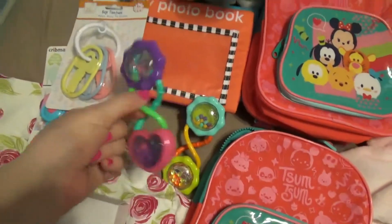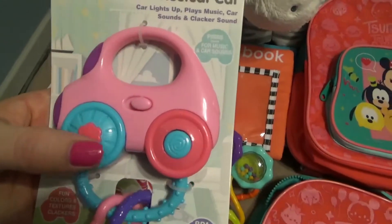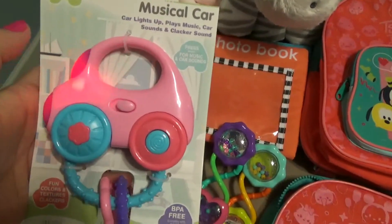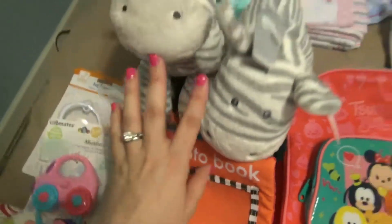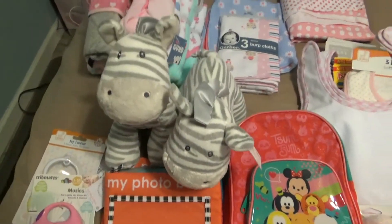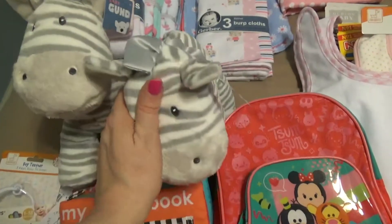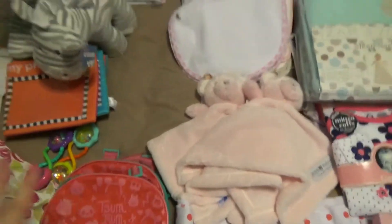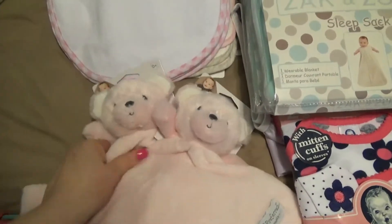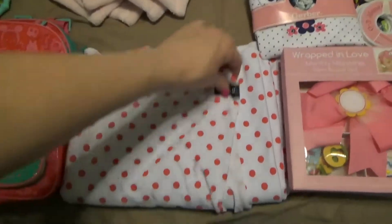Moving on, we got some rattles, some keys - every baby needs some keys - and this is a little musical car. Photo book which they can put whatever in - we got two of those. These two little zebras came from a lady I work with, and they are sinfully soft - they're from Baby Gund. Their little strap on their head is like a satin finish and they are so ridiculously soft. Then each girl also got a little book bag to keep all their stuff in when they get a little bit bigger - nobody else had thought about that, which was really cool. We got two more little loveys - little bear loveys that are super soft. This is kind of like a Moby wrap - it's a big long thing, this particular one is from Cuddlebug, and it's just a wrap so you can wear your baby. Then we have head bows and milestone headband sets - got two of those.